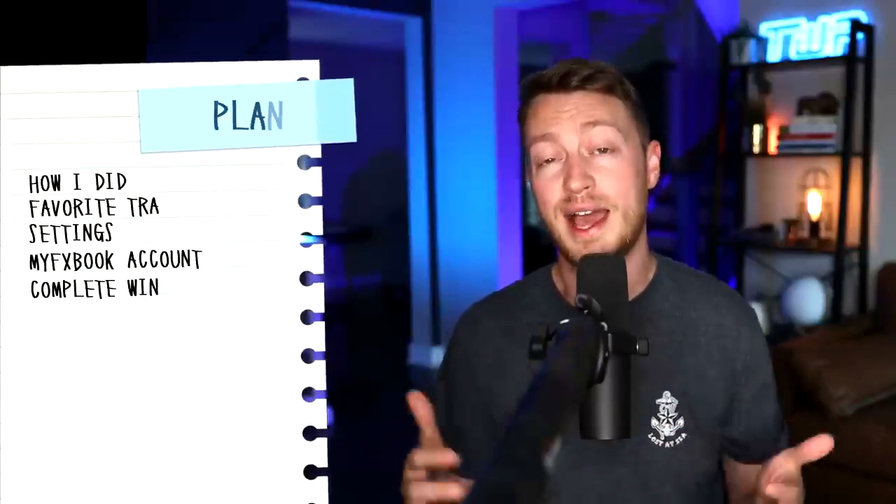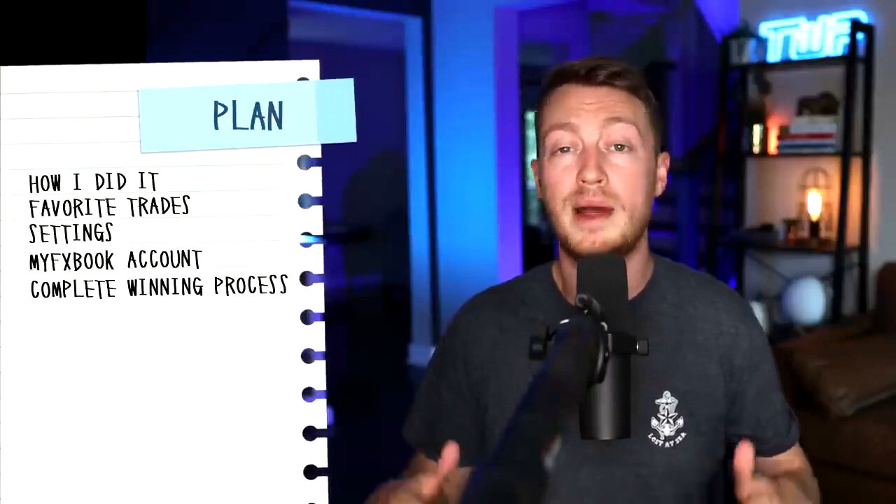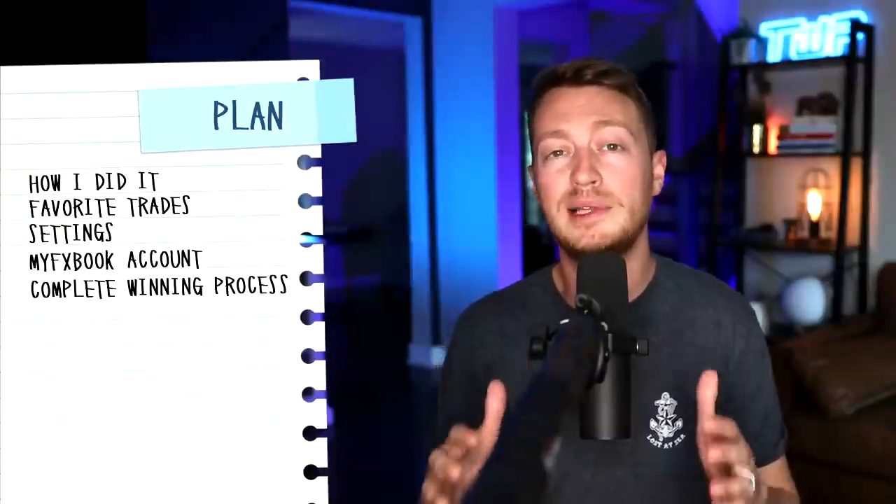I'm going to show you exactly how I did it, walk you through some of my favorite trades, and then give you my complete winning process.